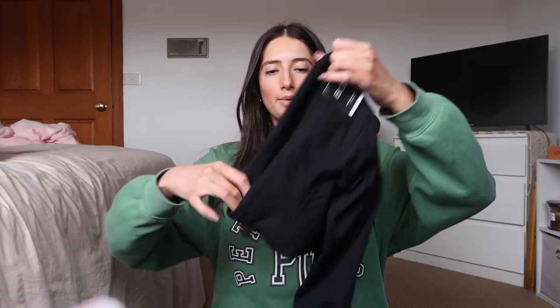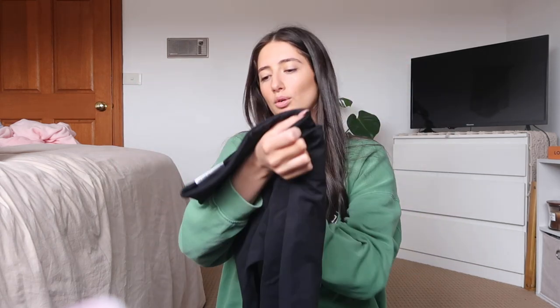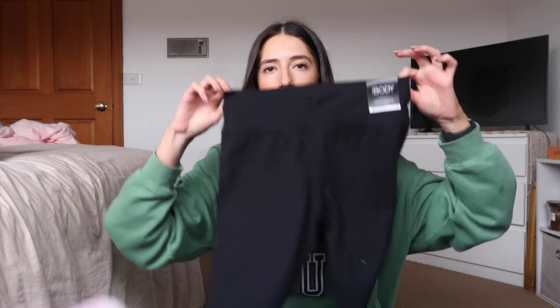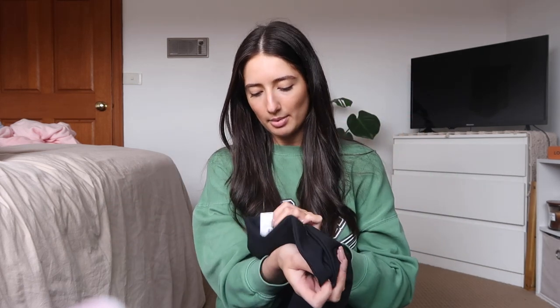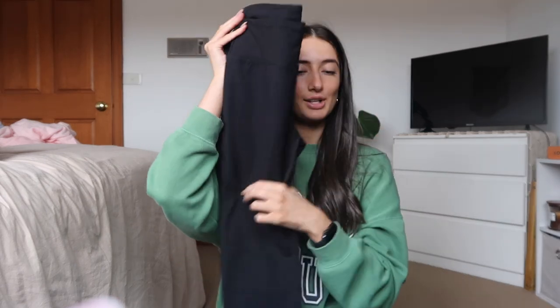It's now 11:20, let's start the hauls. Starting with Cotton On Body - I got another pair of my usual tights, the Core Seven-Eighths in black. I was going to get navy but black is just always so safe and mine are actually ruined.